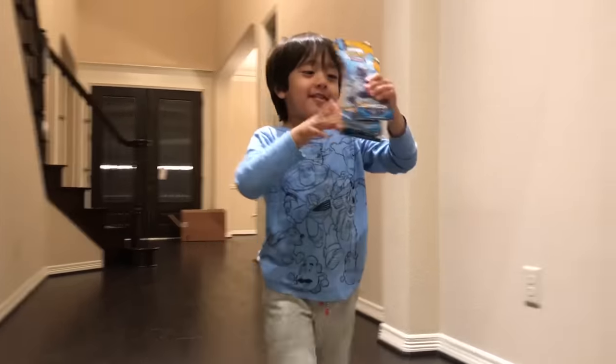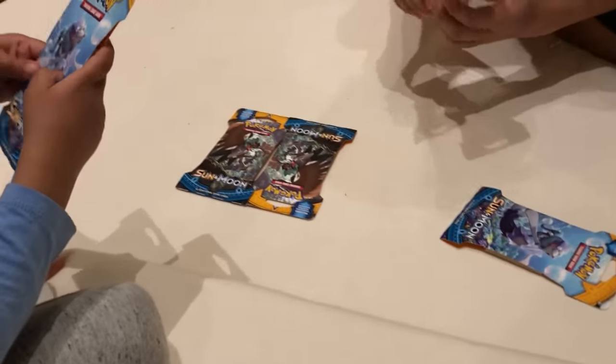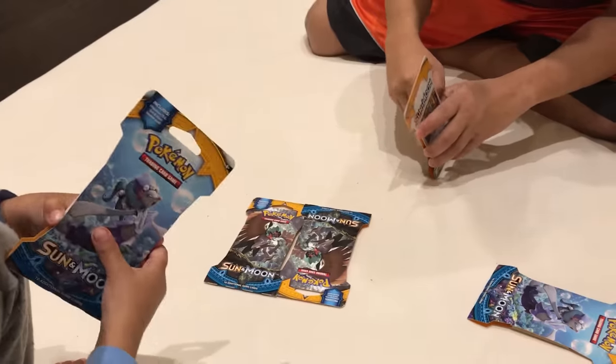Daddy, these are all the Pokemon cards I got. Let me see. In each pack they have 10 cards. It's the Sun and Moon version. Let's open it and see if you get a shiny one. I like the shiny ones. I don't know what's rare and what's not rare. We don't know our Pokemons.